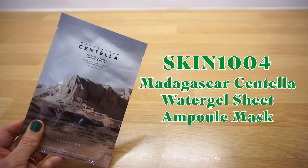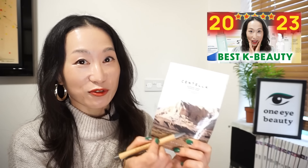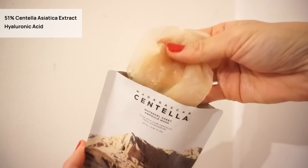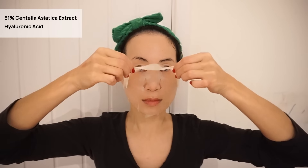Skin 1004 Madagascar Centella Water Gel Sheet Ampoule Mask. I featured this as the best sheet mask of 2023 in my last year's top picks video, and I still believe it's incredible — soaked in Skin 1004's best-selling Centella Ampoule. This deeply nourishing mask is enriched with three times the Centella Ampoule, containing 51% Centella Asiatica extract, and infused with hyaluronic acid for an intense burst of hydration, making it a true moisture bomb. I love using my skincare device with it and use every last drop on my face and neck.